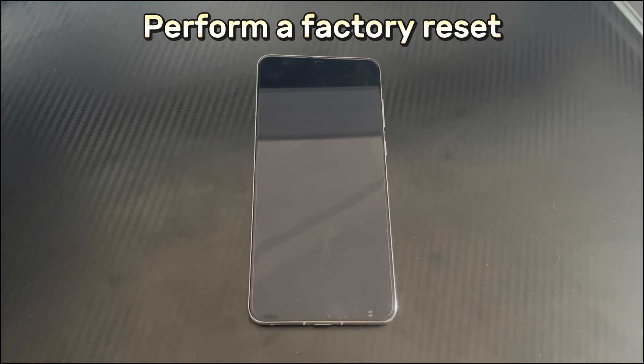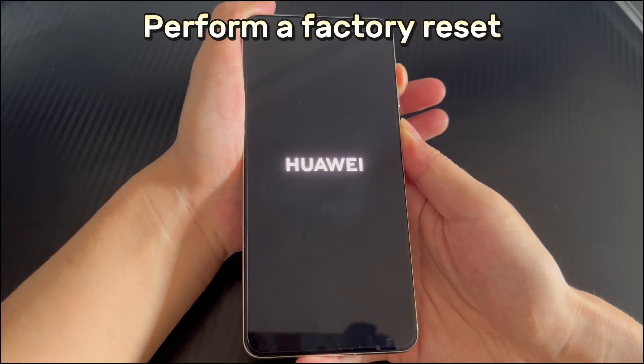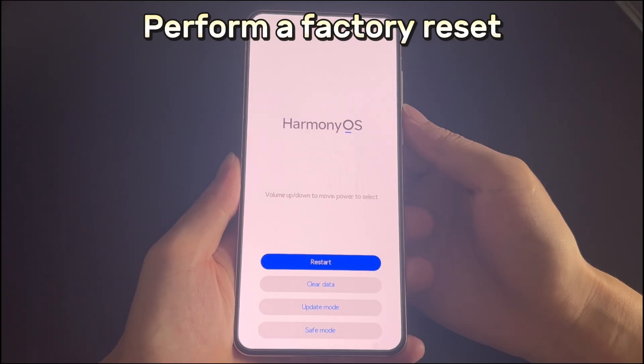Method 7 is to perform a factory reset. If all the above solutions fail and the screen flickering persists, reset your device to factory settings. This restores your Huawei phone to default mode and clears all errors and settings that caused it to malfunction. Note that factory reset will erase all data in the phone storage, so please back up your data first. Make sure the device is powered off with no USB connected, then press and hold the power button and volume up button until the phone vibrates for three seconds. Your Huawei phone will enter recovery mode.